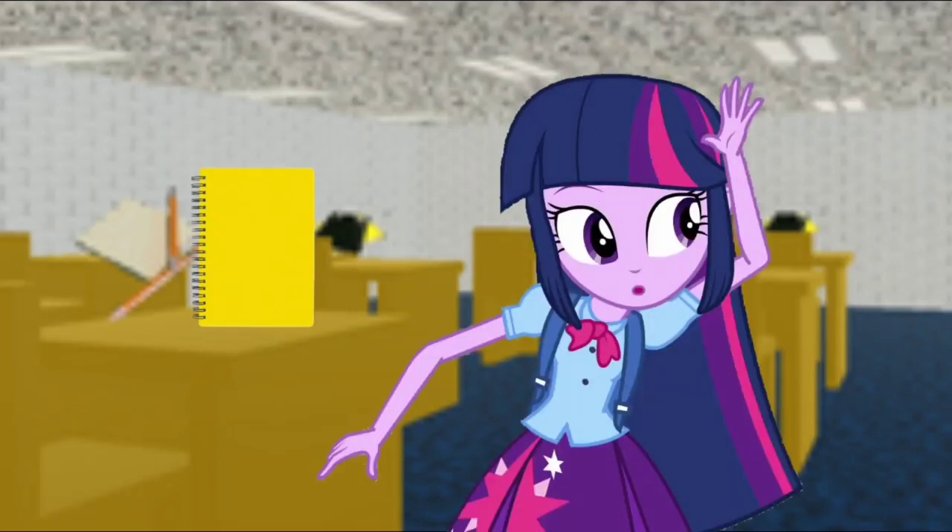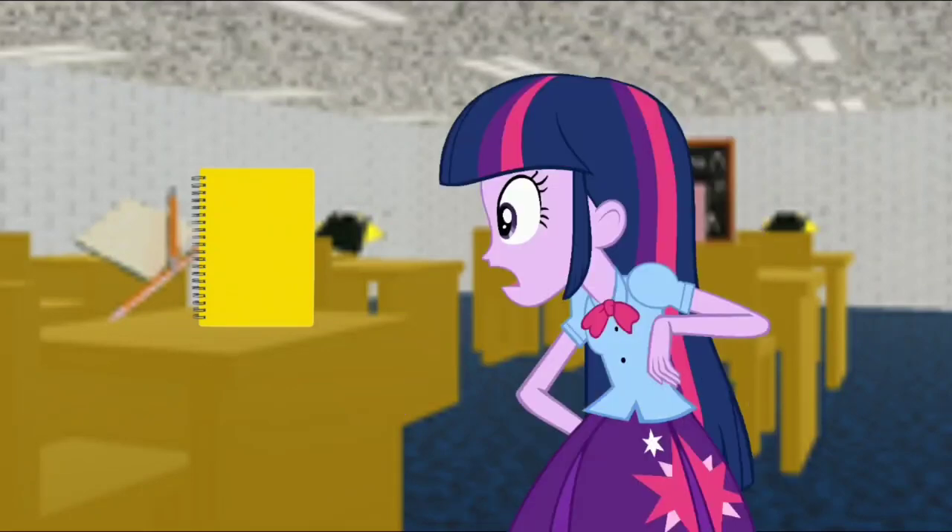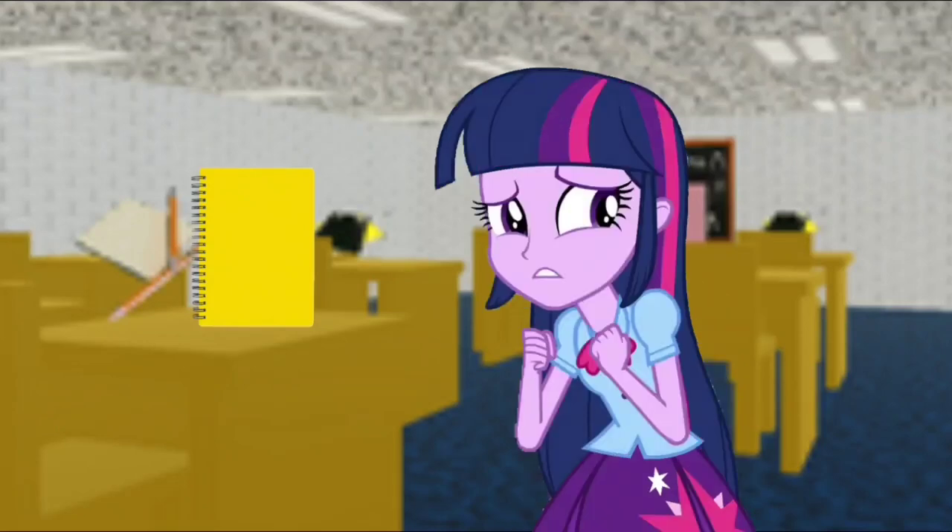Congratulations! You've found all seven notebooks! Now, all you need to do is... Get out while you still can! Oh no! That sounds like Baldi! We better get out of here before he gets us! Let's go!